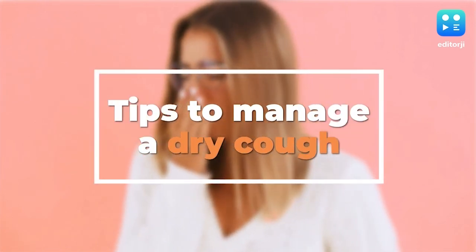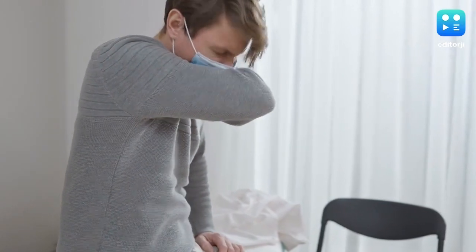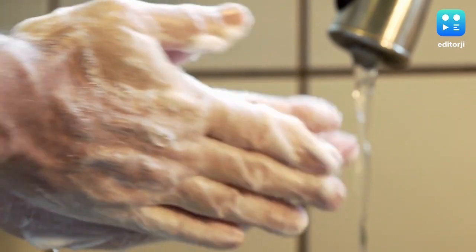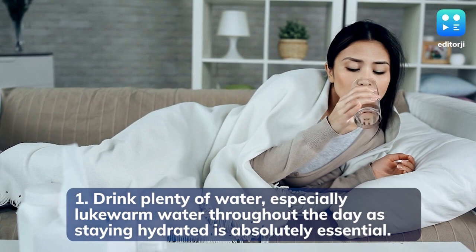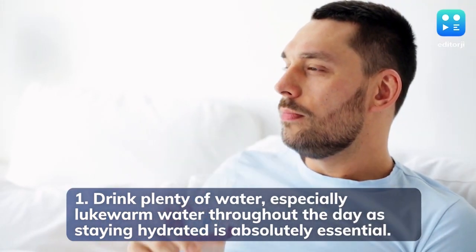Tips to manage a dry cough. A dry cough can put a lot of strain on your throat and make sleep next to impossible. Cover your mouth with your arm when you cough and wash your hands with soap and water frequently. Drink plenty of water, especially lukewarm water throughout the day, as staying hydrated is absolutely essential.